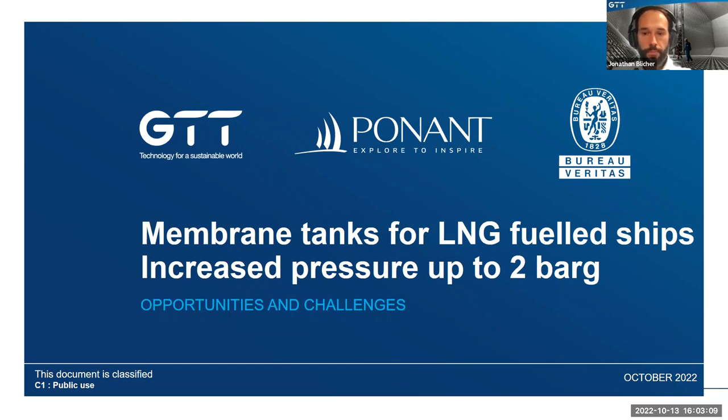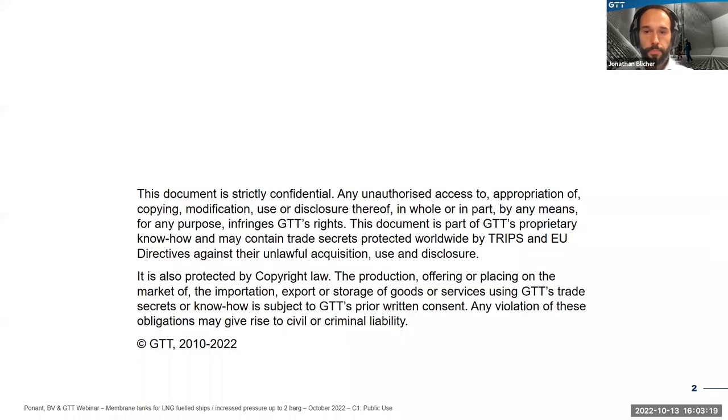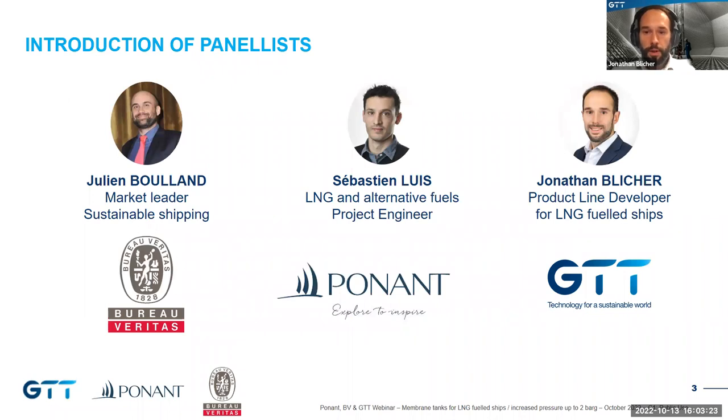The recording will be available on demand. For those of you just joining us, welcome. My name is Jonathan Bisher, I am product line developer in charge of LNG fuel ships in GTT. To talk about this success I have with me Sebastian Luis from Ponant and Julian Boulant from Bureau Veritas. For the next 20 minutes we will tell you a story about the successful application of increased maximum pressure in the Commandant Charcot fuel tanks, share some feedbacks on the alternative design process, and show how this work could be applied to other ships such as container vessels.